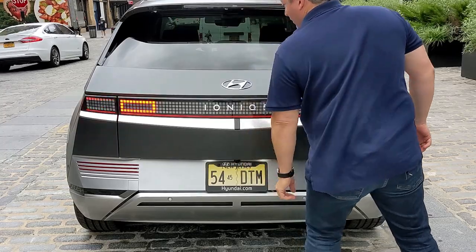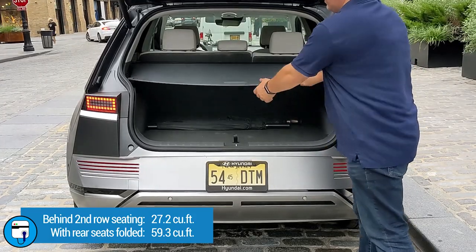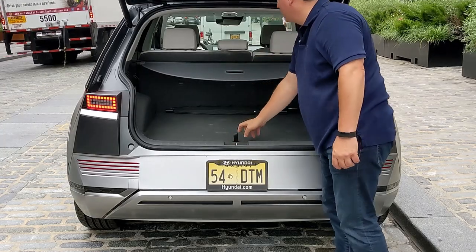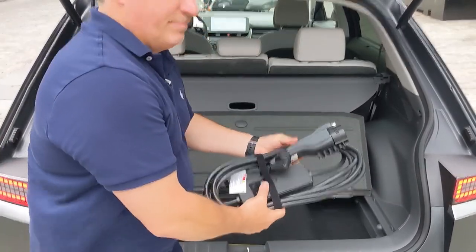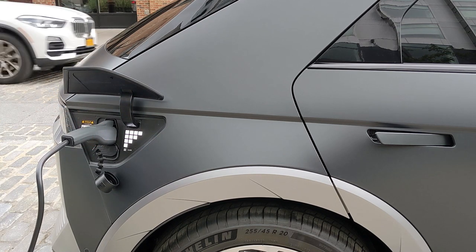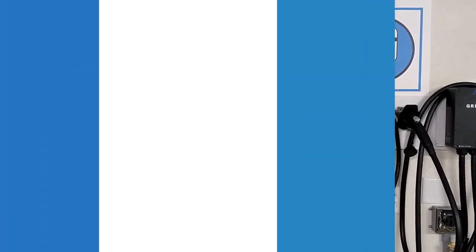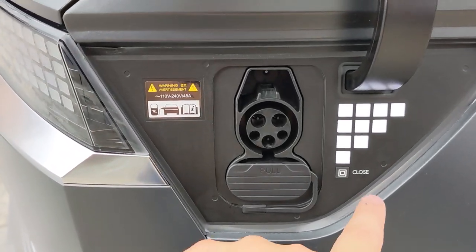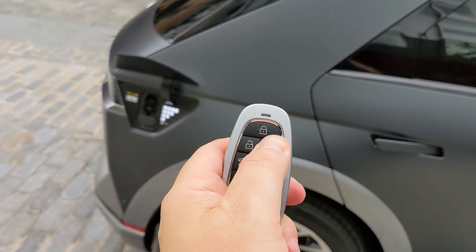The Ioniq 5 has 27.2 cubic feet of cargo space behind the second row, increasing to 59.3 cubic feet with the seats folded. The 60/40 split rear seats can slide forward up to 5.3 inches with a greater recline angle. Under the hinged cargo floor is a small compartment holding the tire mobility kit and a 120-volt portable charging cord. The charge port is on the rear right side, auto-opens when you push the flap, closes by pressing a button, and can also be operated via the key fob.